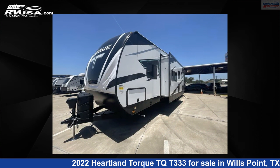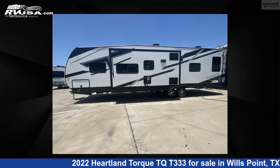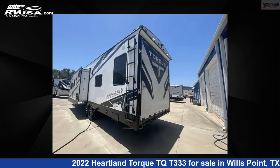This new Heartland is 38 feet 0 inches in length and features one slide-out, Enola interior, sleeps 8, and 98 gallons freshwater capacity. The floorplan layout of this Toy Hauler features a front bedroom and two entry/exit doors.